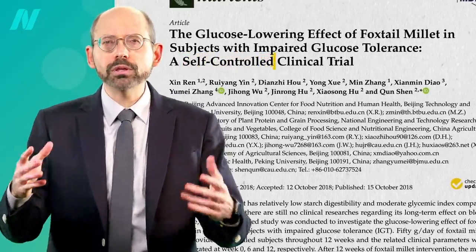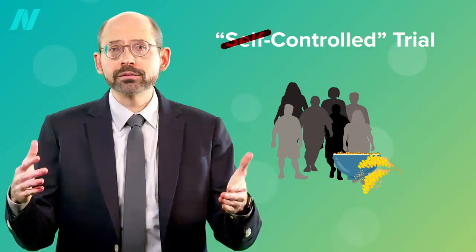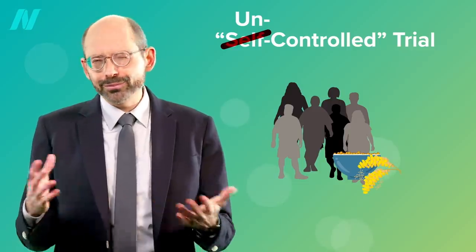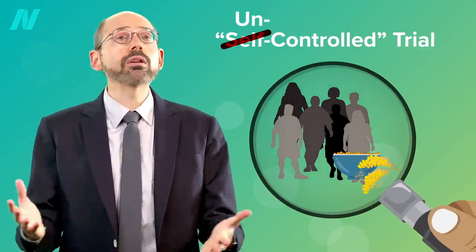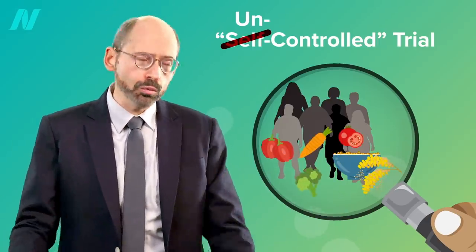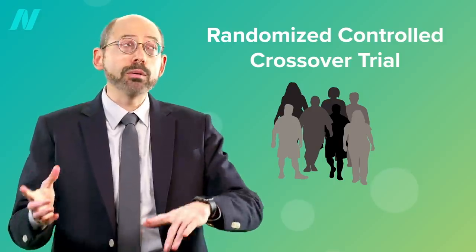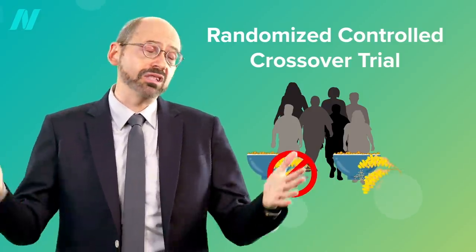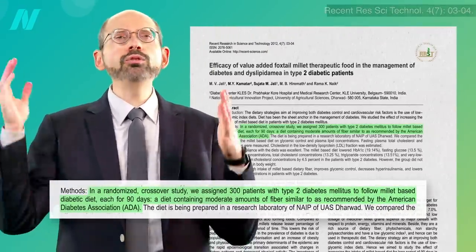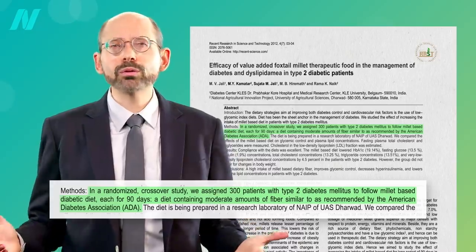This so-called self-controlled clinical trial — the same subjects before and after — is just a sneaky way of saying an uncontrolled trial. There was no control group, and we know just being in a study under scrutiny can cause people to eat better in other ways. So we don't know what role, if any, the millet itself played. What we need is a randomized controlled crossover trial — and here we go: a randomized crossover study having hundreds of patients both do an American Diabetes Association type diet with or without about one and a third cup of millet every day.